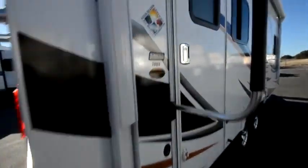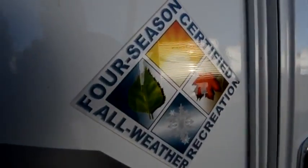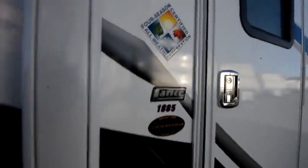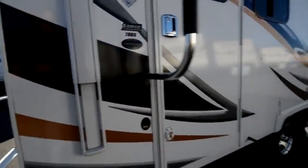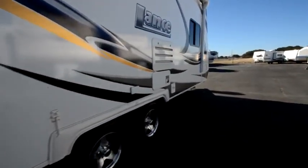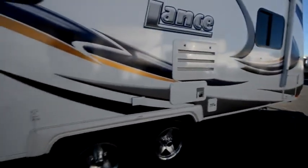All the Lances that we sell are equipped with the four-season package — dual-pane insulated windows and heated and enclosed holding tanks. This is the 1885 brought to you today by the Trailer Hitch RV Center. Check us out on the web at www.trailerhitchrv.com. You can also contact us at 1-800-847-2989.